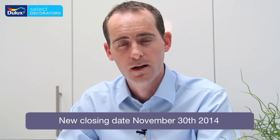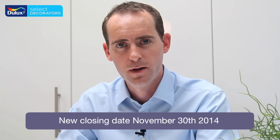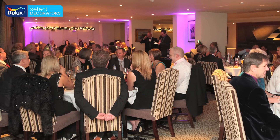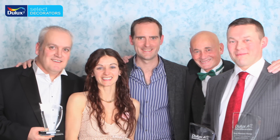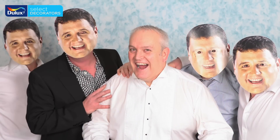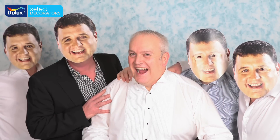We've extended the deadline for this year's Dulux Select Decorator Decorator of the Year competition. The closing date will now be October 19th. Please, if you haven't got an entry in, do so now — it is your competition. It's very important that we have a range and variety of projects to choose from. So please, if you've got any projects, be they large or small, enter them into this year's competition. Because if you're not in, you can't win. Imagine what winning a category or the overall title will do for your business.